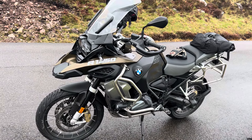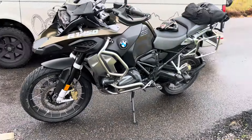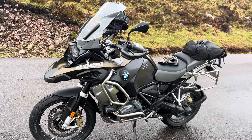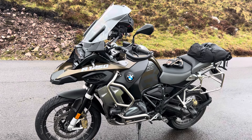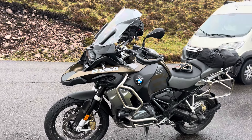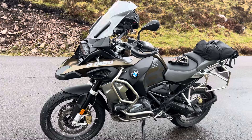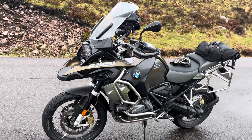So why a GS? Because I have been pretty critical of BMW in the past. I tried a few bikes — I tried the R18, I tried the R12, I tried the R1200 — and I didn't really get on with any of them. One of the problems with those is they just don't have fuel gauges.